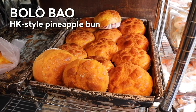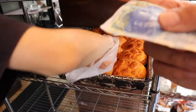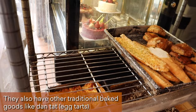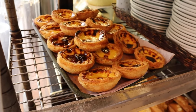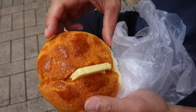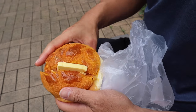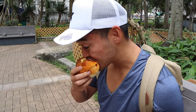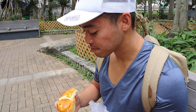Look at that! Pineapple bao! Here we go. Look at that big pat of butter. It is warm on the bottom. What's the verdict? It's warm.